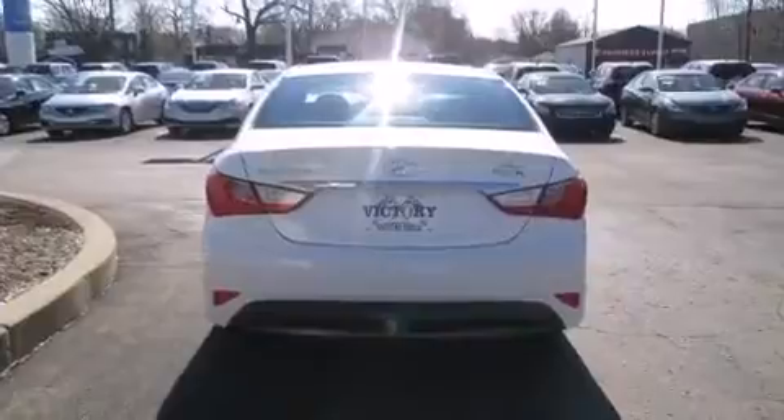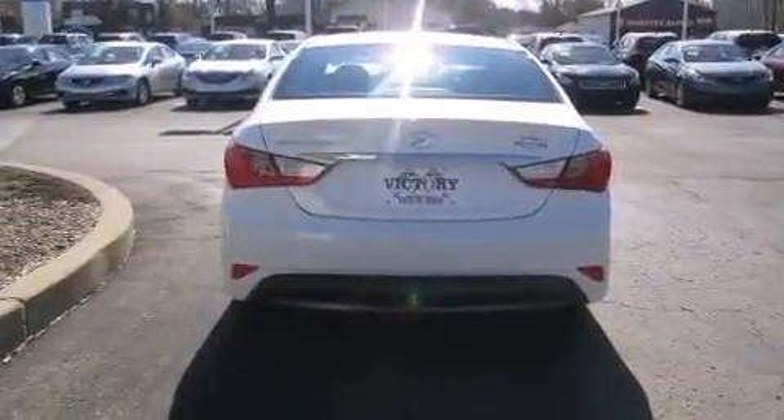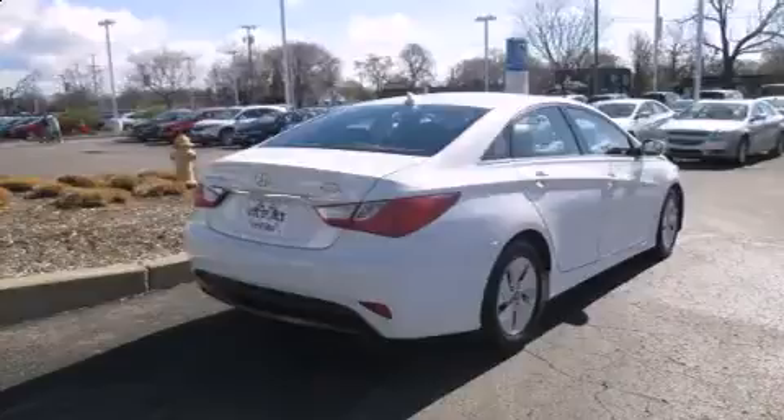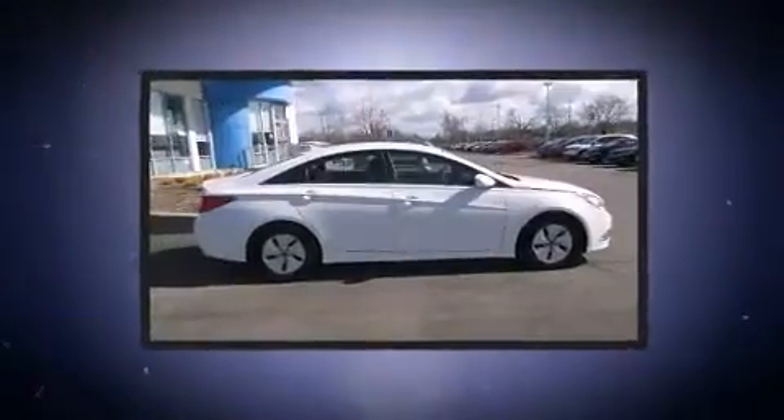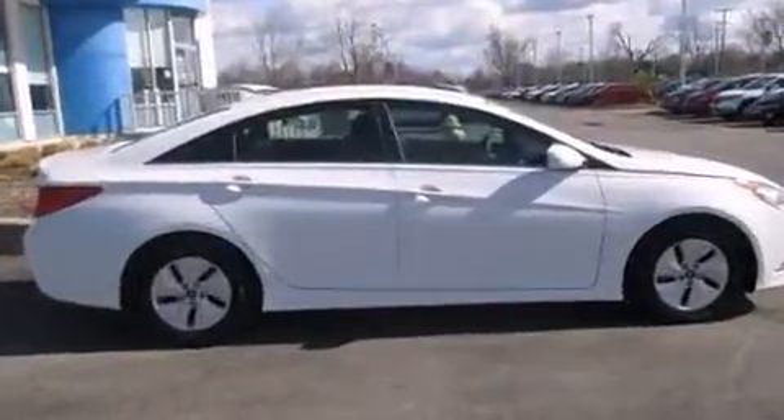It's equipped with tons of terrific amenities, but it won't break your budget — such as remote keyless entry, one-touch window functionality, speed-sensitive wipers, heated door mirrors, and cruise control. Audio features include a CD player with MP3 capability and six well-positioned speakers.